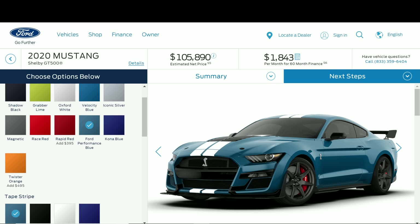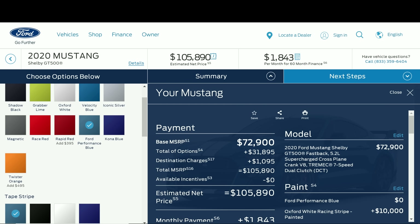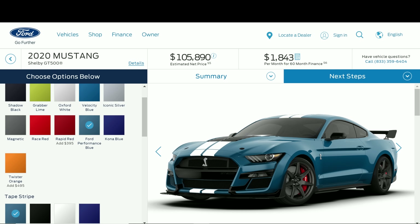Anyway guys, that's going to wrap up this video. This gives you a good idea of exactly how much our GT500 is going to cost. Clicking the summary shows we have $32,000 in options on top of the base price. So with tax, we're looking at over $110,000 for this new Mustang — the most expensive brand-new Mustang of all time. Please let me know your thoughts in the comment section below, hit the like button, and subscribe for more great videos to come.